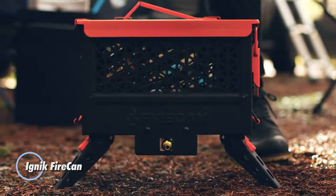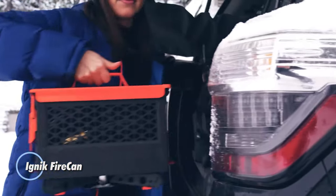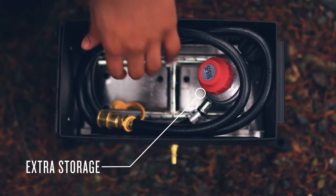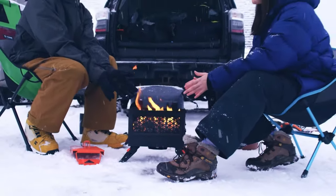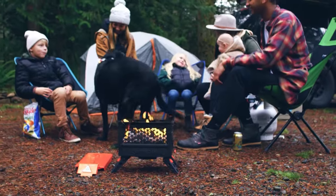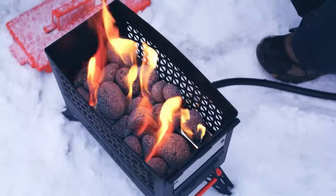IGNIC Fire Can. An innovative and versatile outdoor heating solution designed for camping, picnics, backyard gatherings, and other outdoor activities. It's a compact and portable propane-powered fire pit that provides warmth and ambience without the need for traditional wood-burning fires.